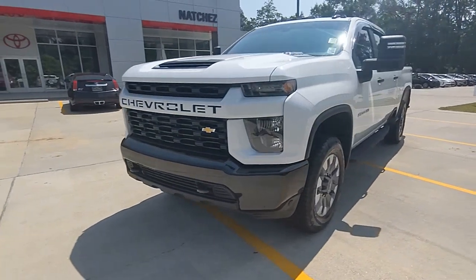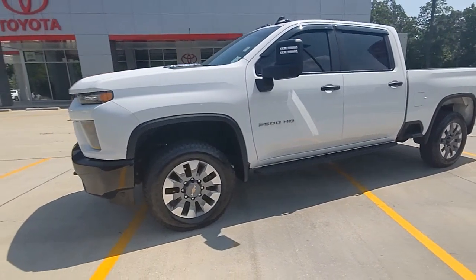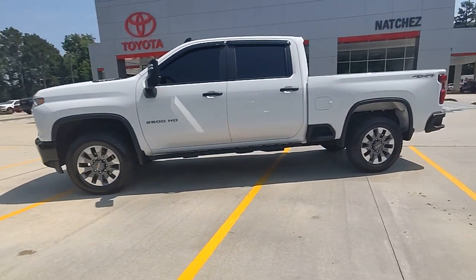You're gonna love the 2023 Chevrolet Silverado HD. This vehicle is an outstanding buy with fewer than 5,000 miles on the odometer.